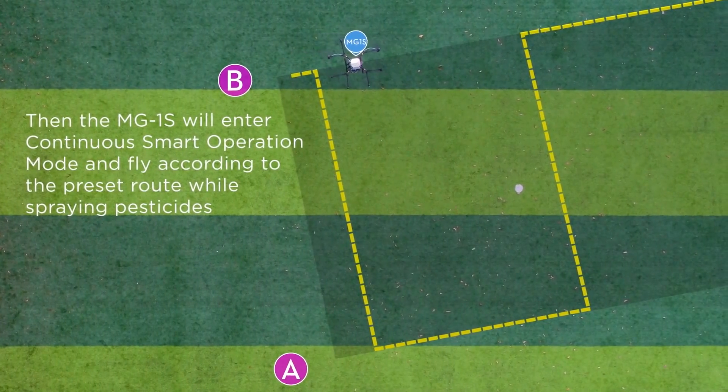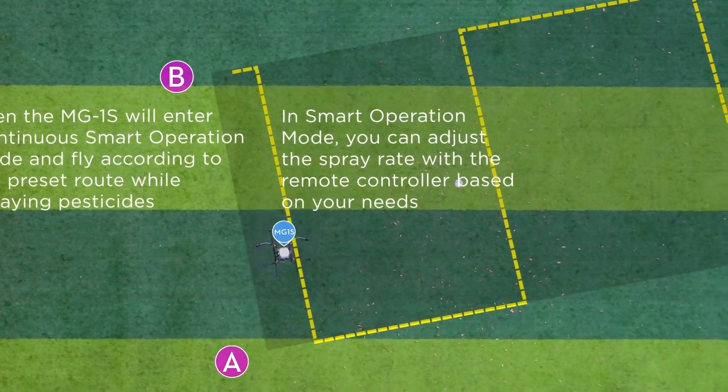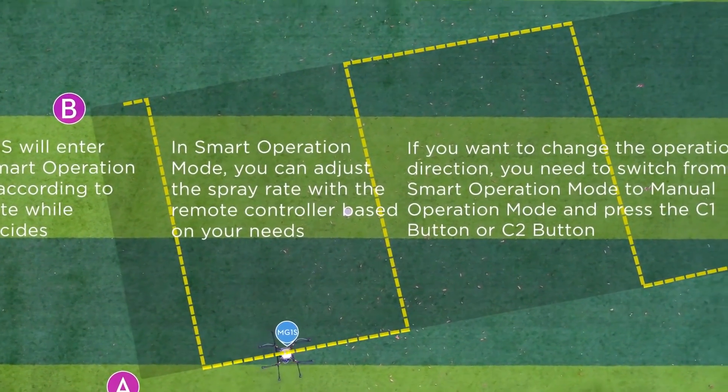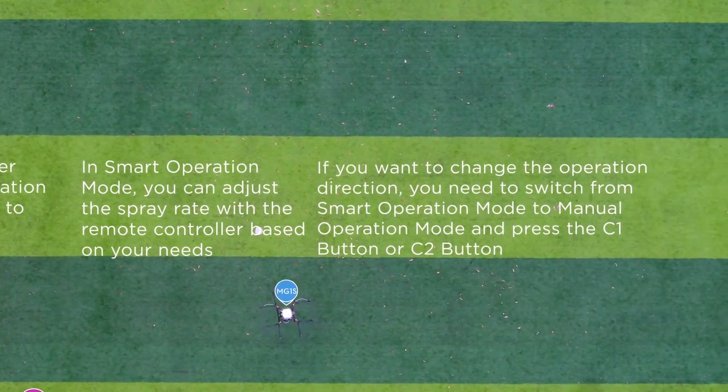The MG1S will then enter continuous smart operation mode and fly according to the preset route while spraying pesticides. In smart operation mode, you can adjust the spray rate with the remote controller based on your needs. If you want to change the operation direction, you'll need to switch from smart operation mode to manual mode and press the C1 or C2 button.